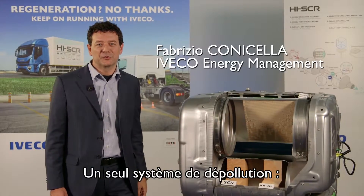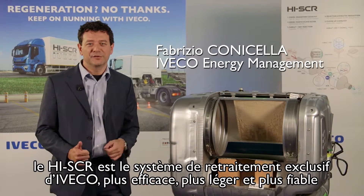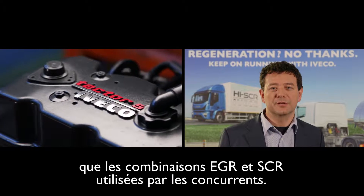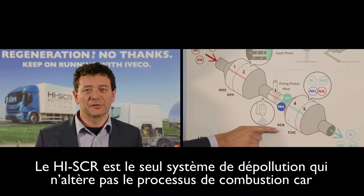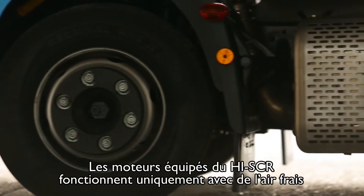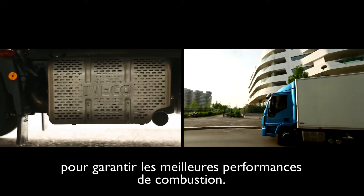A single system is better than two. The exclusive Iveco High SCR after-treatment system offers efficiency, lightness, and less downtime when compared to competitors using the EGR and SCR solution. High SCR is the only anti-emission system which doesn't alter the combustion process, because it doesn't recycle exhaust gases but instead channels just clean, fresh air into the engine and allows a more favourable air-fuel ratio.